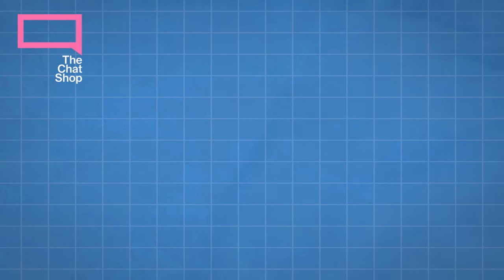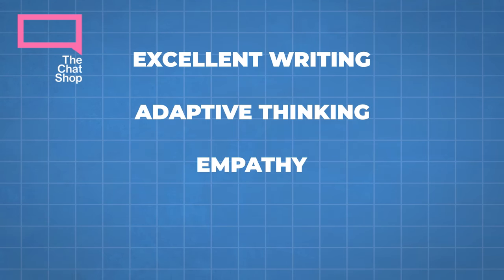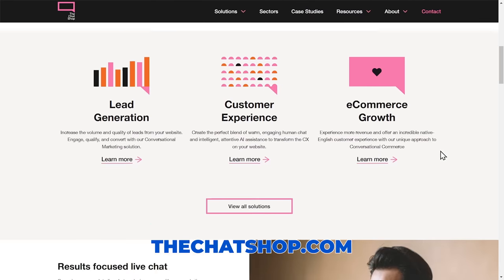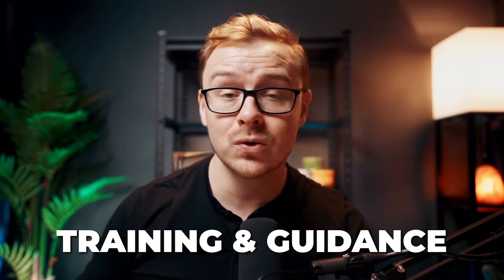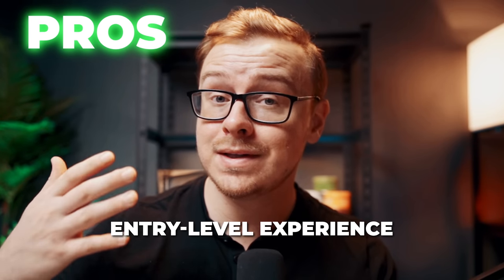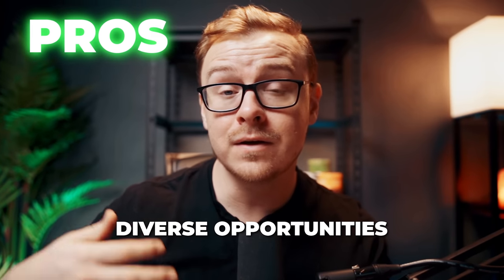Some skills you need are excellent written communication skills, the ability to think on your feet, empathy for customers, and the ability to troubleshoot and solve people's problems. To get started with The Chat Shop, visit their website, explore their job openings, and submit your application. If selected, you'll receive training and guidance to equip you with the necessary skills. Pros include a flexible remote job, entry-level experience engaging with customers, training and support, and a variety of clients and industries, making it a great way to get experience on your resume.